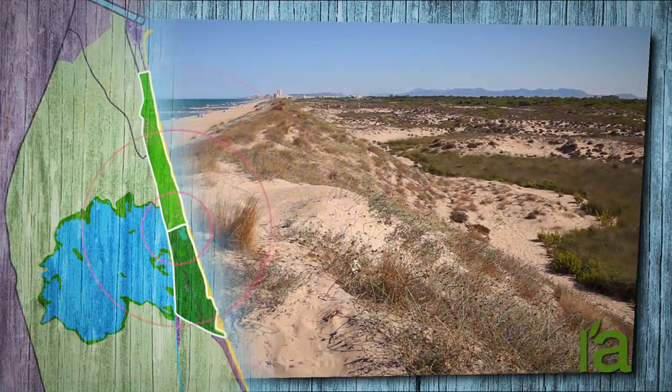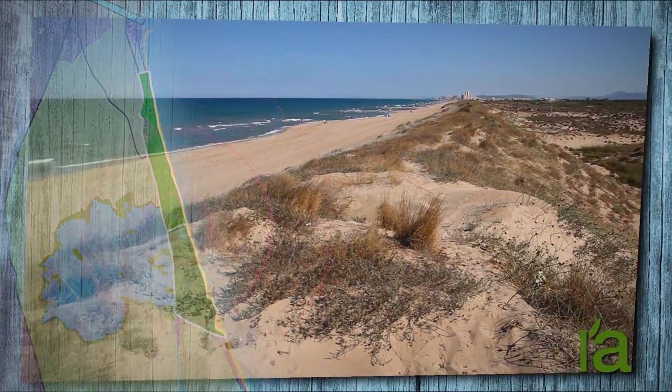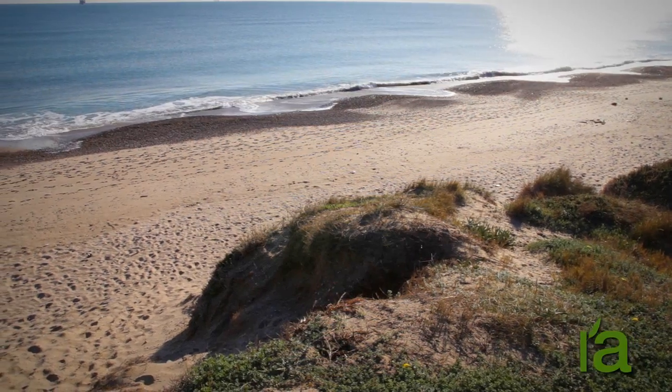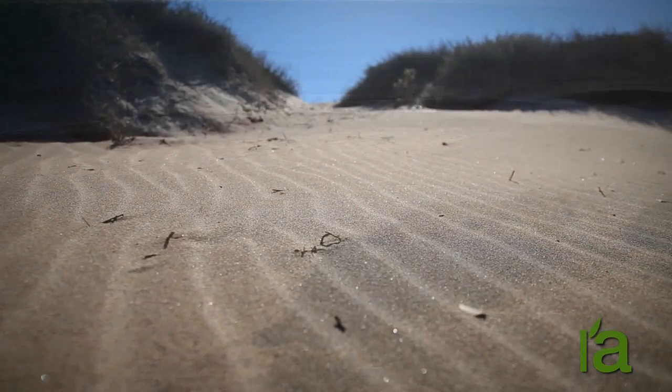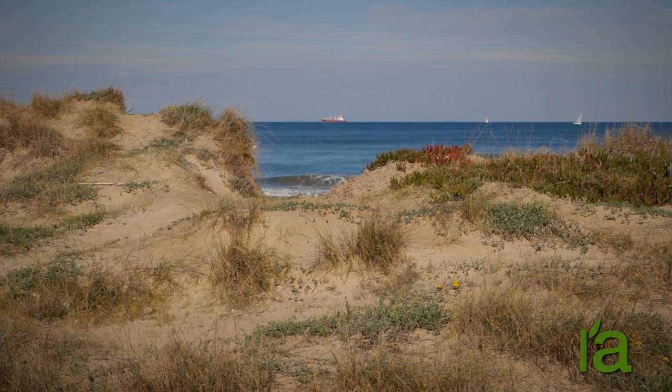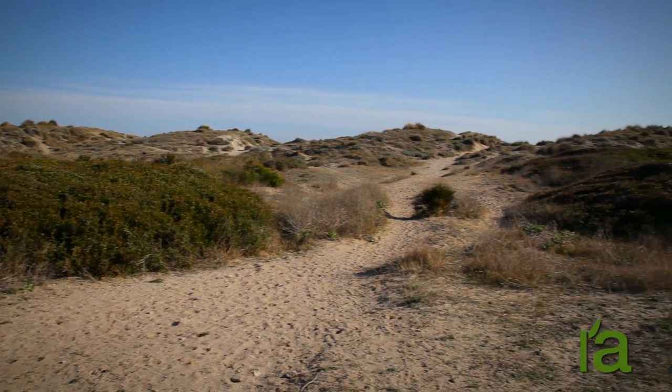The earth we walk on in the Devesa is sand. The rivers carry sand to the sea, which then deposits it on the shore. The wind whips the sand around from one place to another until it meets an obstacle and stays there. Thus begins the life of a dune.